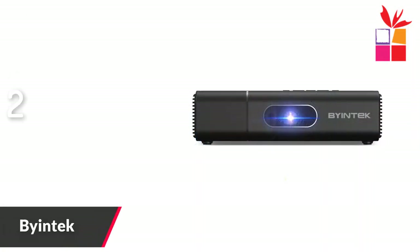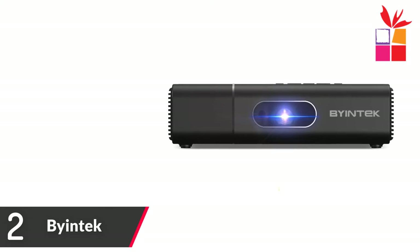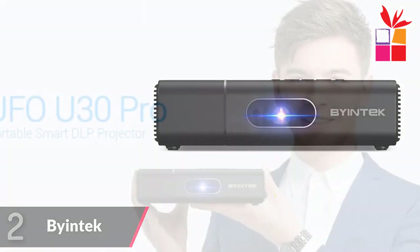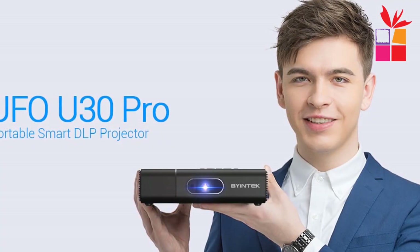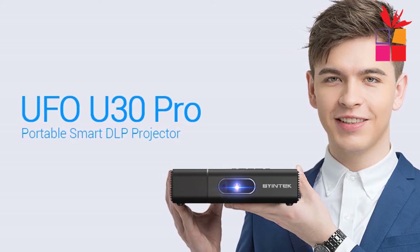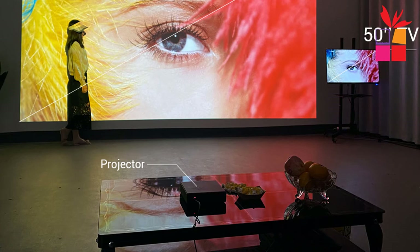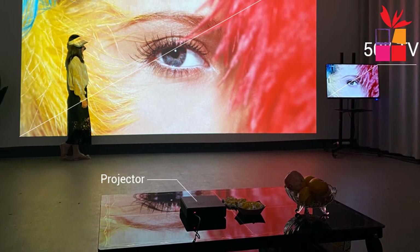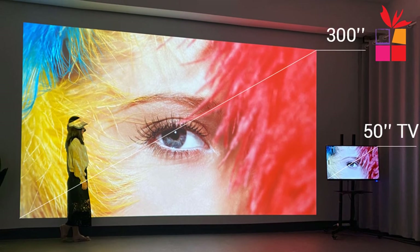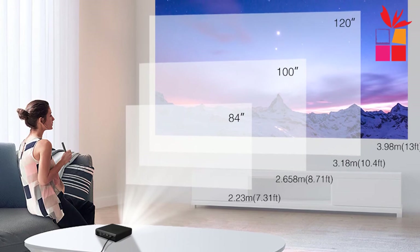Number 2: Biontech Mini 3D 4K Projector. Brand name: Biontech. Projection distance and screen size throw ratio: 1.2 to 1, max 200-inch. Smart Android OS, built-in Wi-Fi, Bluetooth 4.2. Support download apps, online movies, play games. Support real 3D, DLP link shutter 3D. Wireless display, AirPlay via HappyCast, Wi-Fi display for Android smartphones with multi-screen.